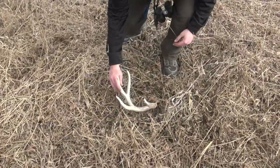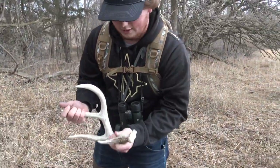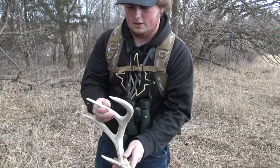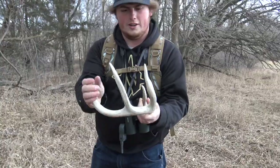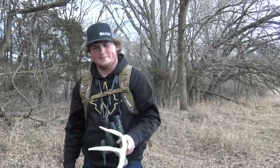It's still February 18th and we're at our second spot of the day. I found my second antler — it definitely has the wax ring but it's been here a little while, I'm not sure. Nice little hook, a little chewing from the squirrels, but that's number two.